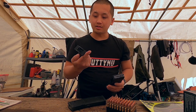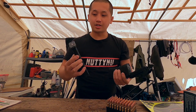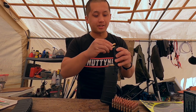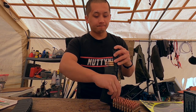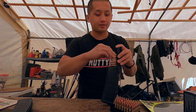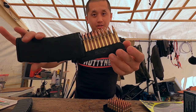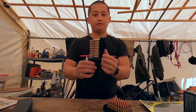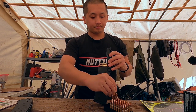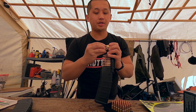This is my Maglula — it's a speed loader, they call it. It takes a bit longer but it's easier on your hands. You don't want to mess up your beautiful fingers and nails. This is how you do it — 10 rounds, and you flip this over just like that. If you're loading up a lot of ammunition or loading a lot of magazines, I highly recommend you guys buy one of these.